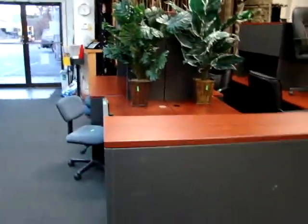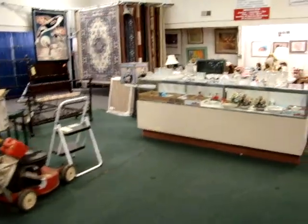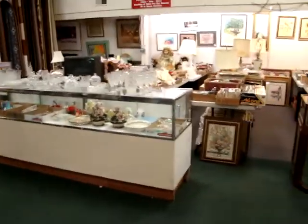Remember, we're starting at 4 o'clock. Starting in the 6:30 auction, we have a lot of nice collectibles.